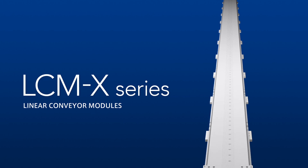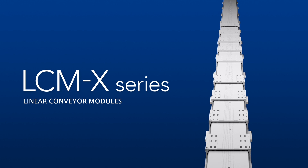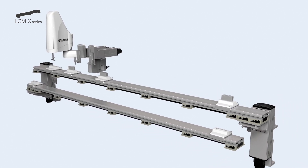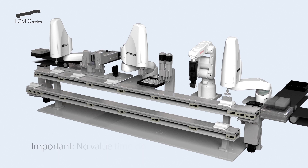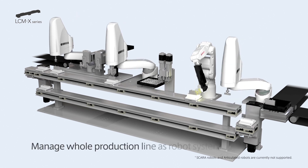First, let us introduce the Linear Conveyor Module LC-MX Series. During the assembly process, the conveying time when items are moved is often overlooked. This time can be set as a time with no value. Reducing it close to zero is the important point in the efficient production process. By robotizing conveyance with LC-MX, it becomes possible to manage the whole production line as the robot system.